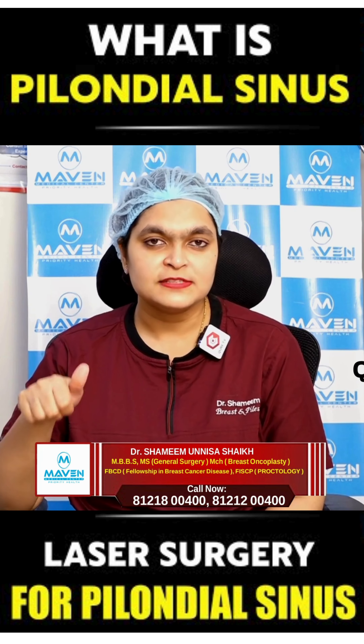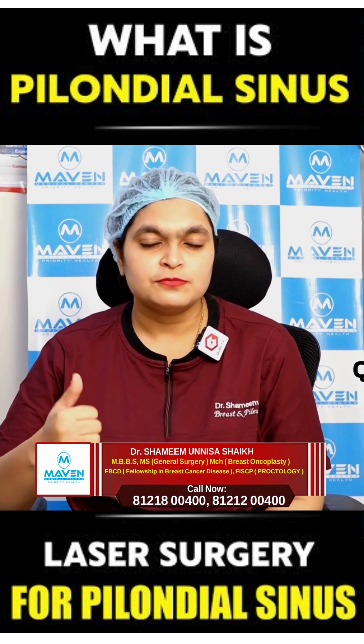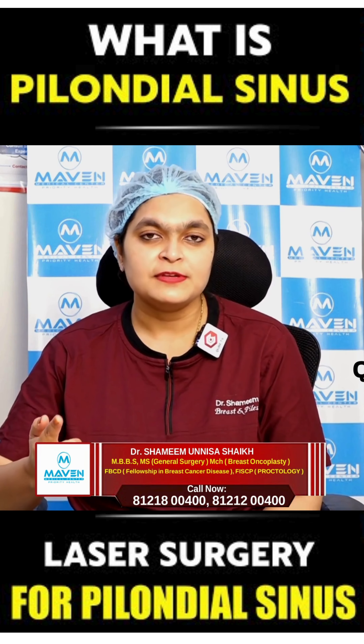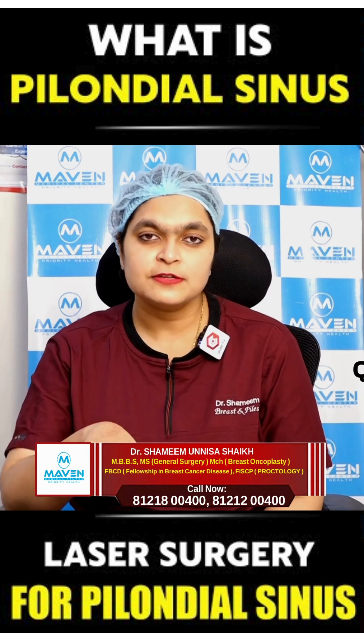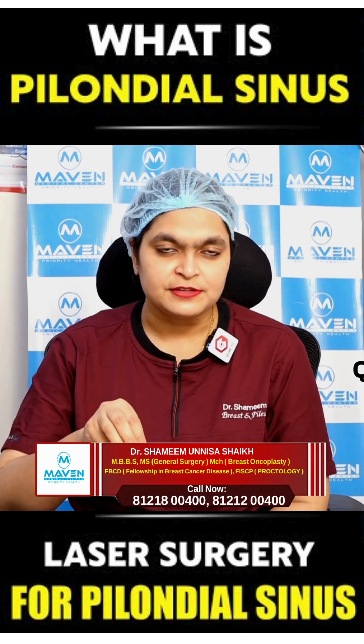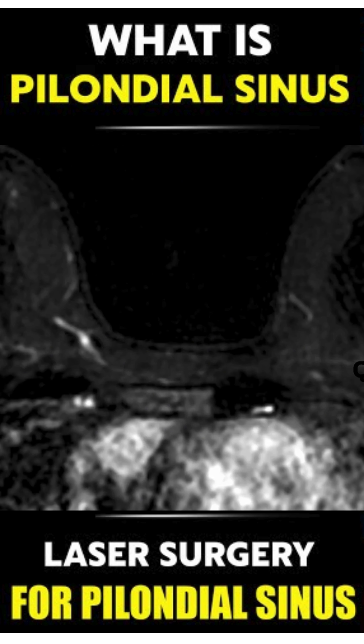So what are the risk factors for getting pilonidal sinus? First is obesity — being obese. Second is having a sedentary lifestyle, that is sitting in one place for a long time. Third is male gender, but it is also seen in females.